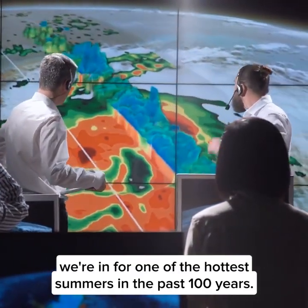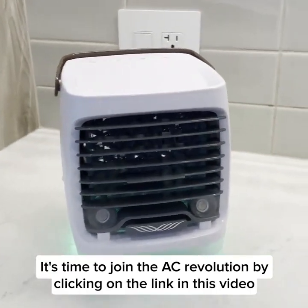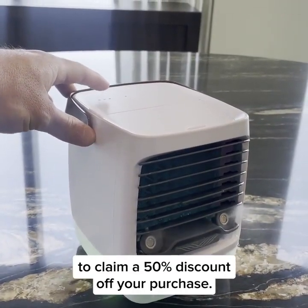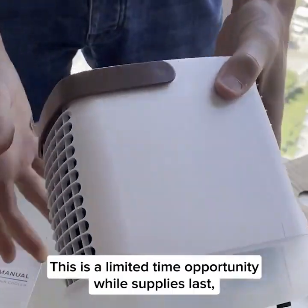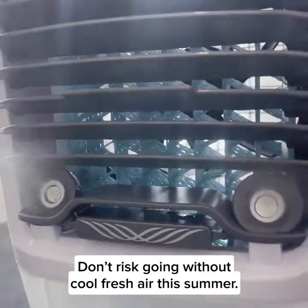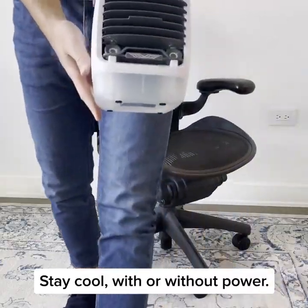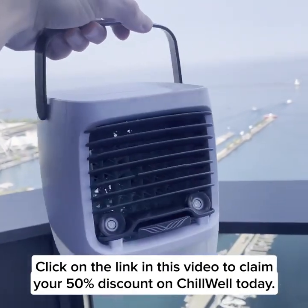Summer is just around the corner and according to weather specialists, we're in for one of the hottest summers in the past 100 years. It's time to join the AC revolution by clicking on the link in this video to claim a 50% discount off your purchase. This is a limited time opportunity while supplies last, and the price is set to increase at any moment. Stay cool with or without power — click the link to claim your 50% discount on Chill Well today.